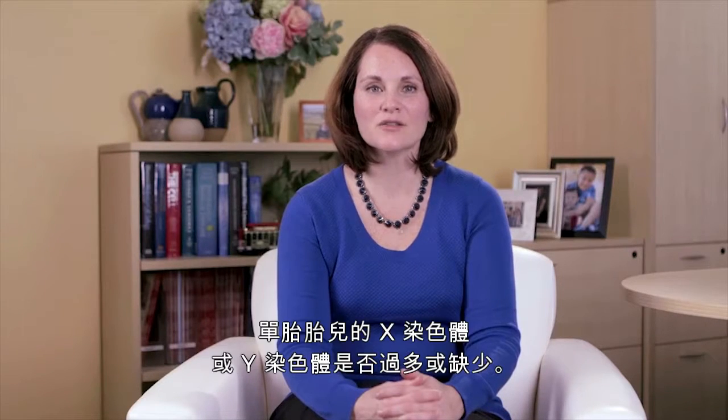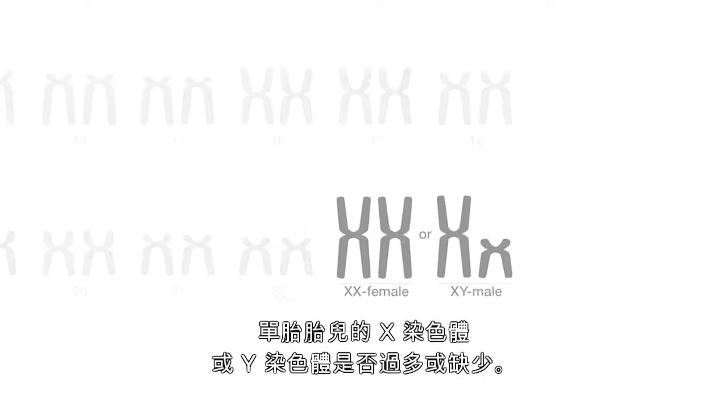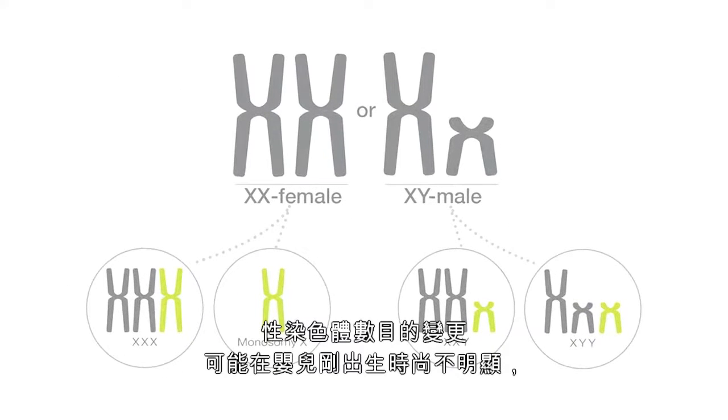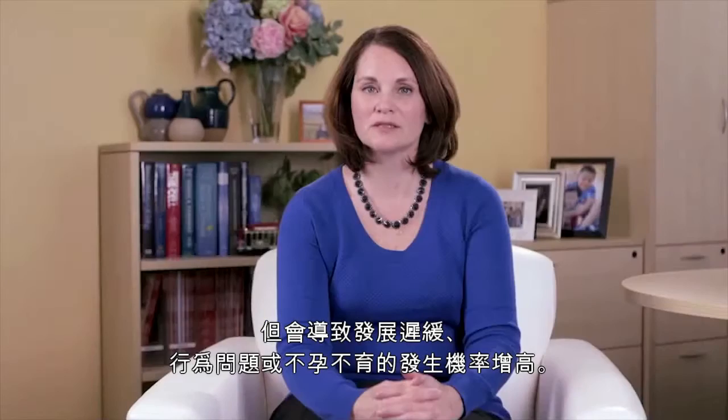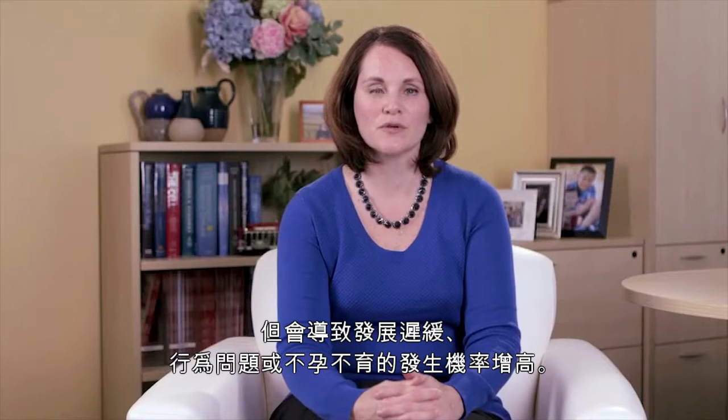For singleton gestations, the Verify prenatal test also provides the option of testing for an extra or missing X or Y chromosome. A change in the number of sex chromosomes may not be apparent at birth, but can be associated with a higher chance for developmental delay, behavioral issues, or infertility.